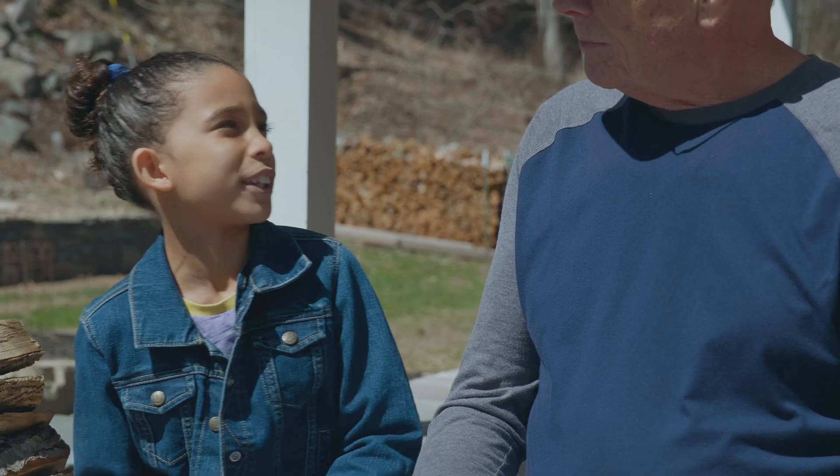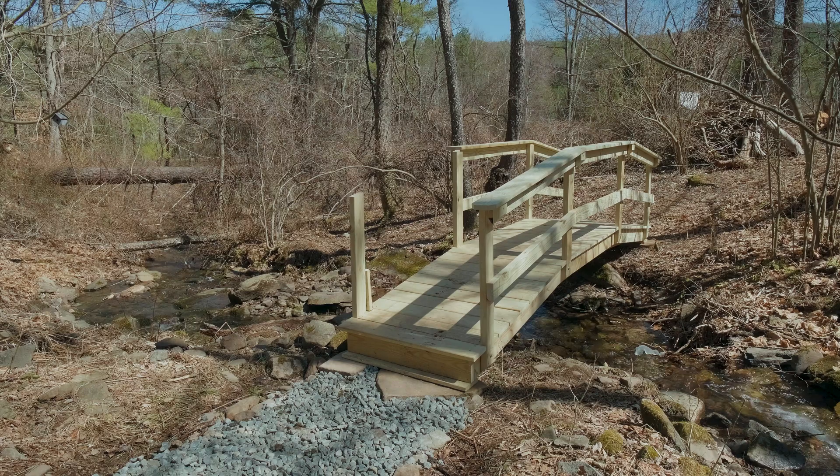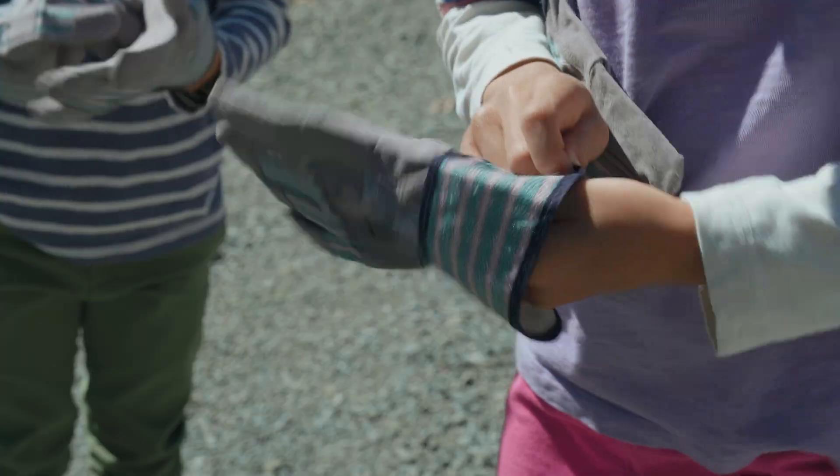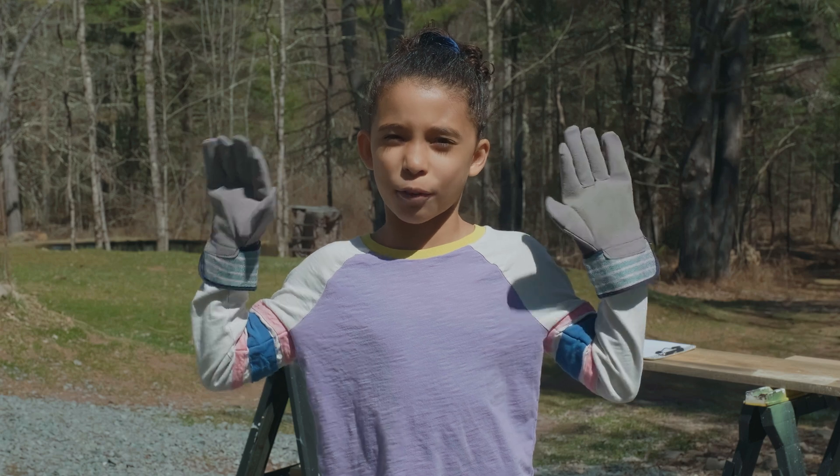How can we help you with the bridge? We need to finish the railing. He needs our help to finish the railing. Then it will be done. We wear gloves to protect our hands from the rough wood.